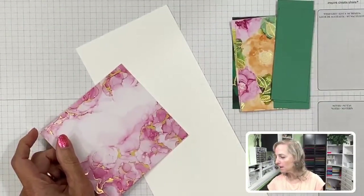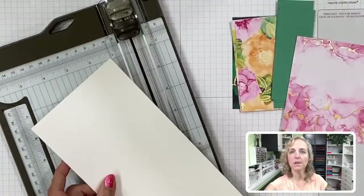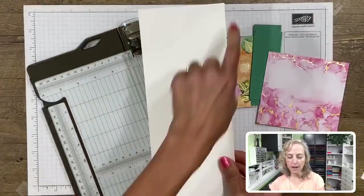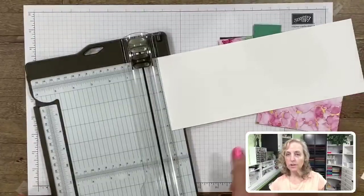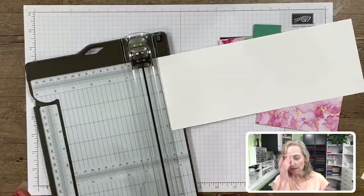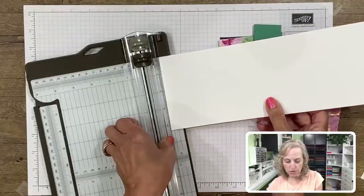I've got a scrap of gold foil and a scrap of white for the embellishing. To make the base of the card, I've already cut my Basic White in half - that's half of an eight and a half by eleven sheet. You're going to get your whole card base layering pieces out of this, not the tower part in the center, but the pieces that go around.